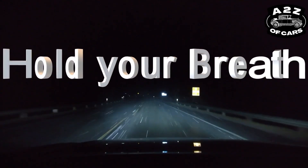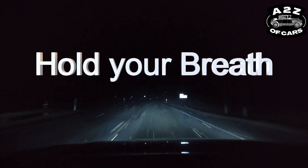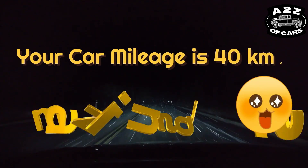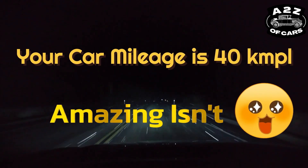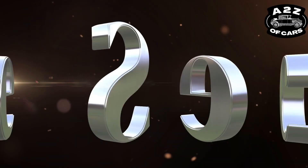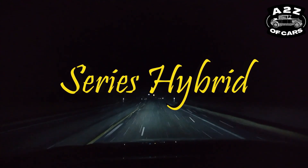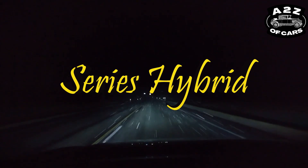Hold your breath and pay attention. Your car is going to give a mileage of 40 kilometers per liter. Amazing, isn't it? Would you like to know the secret behind it? So the secret lies in series hybrid.